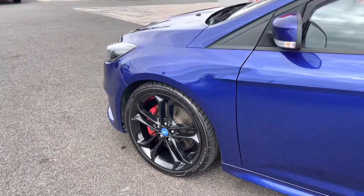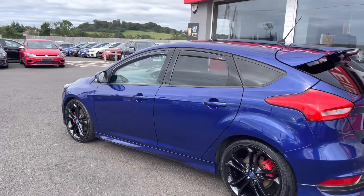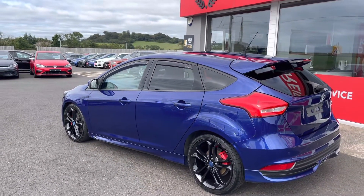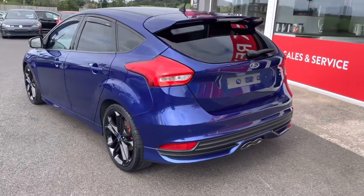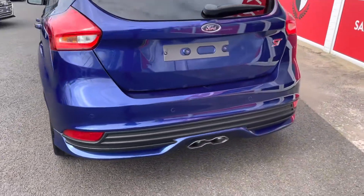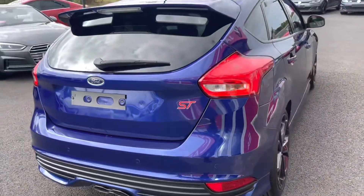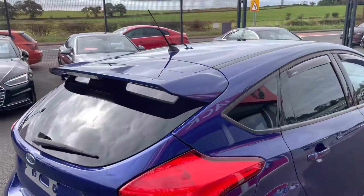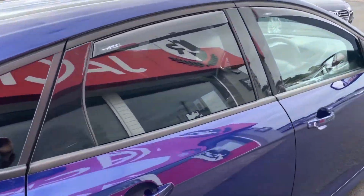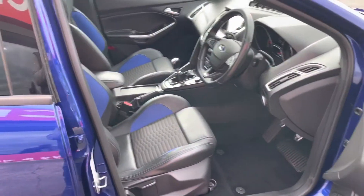19-inch gloss black forged alloys from the factory really do set this car off against that rich metallic paint. ST body styling with that really cool dual exhaust tip, rear spoiler, and privacy glass too.